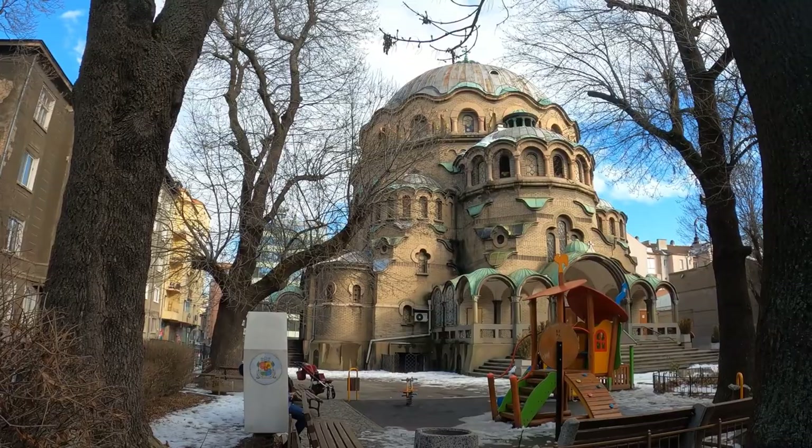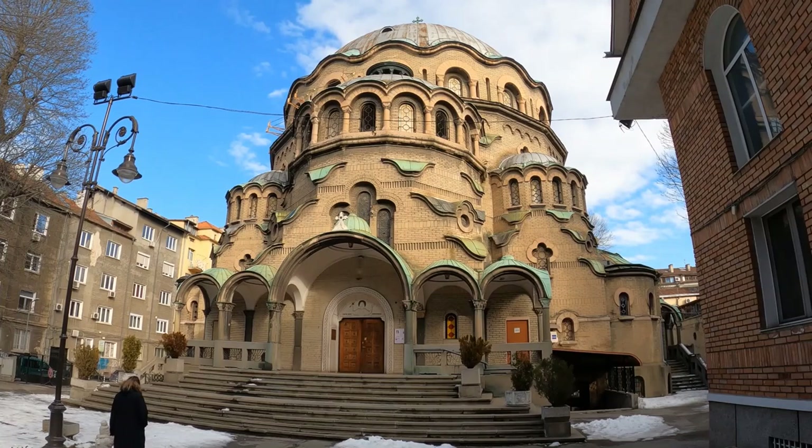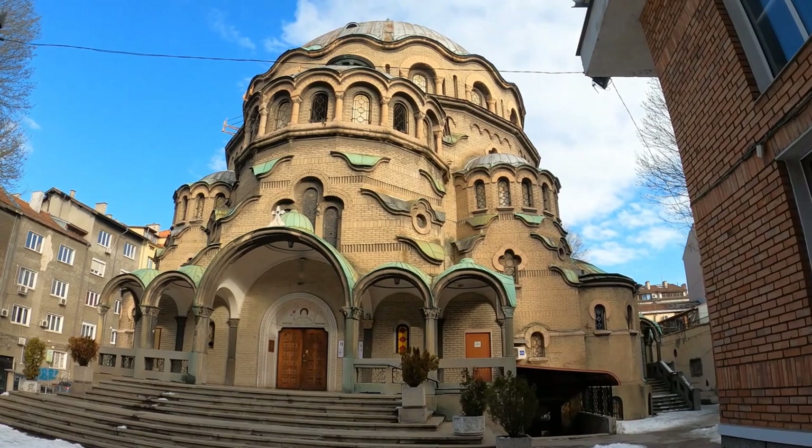The Church of St Paraschiva — an orthodox church. It's a very strange looking church. What a unique building. I've completely come across this by accident; I had no idea that this was here.